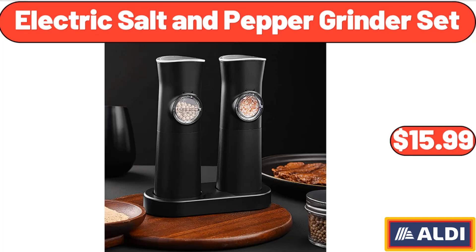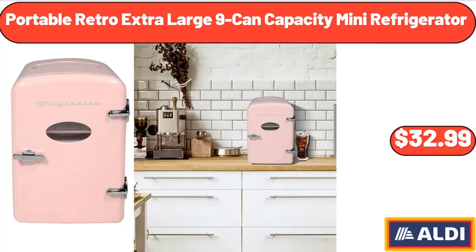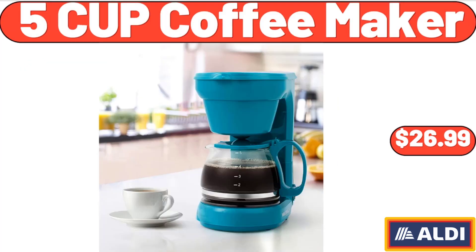Electric Salt and Pepper Grinder Set, $15.98. Portable Retro Extra Large 9 Can Capacity Mini Refrigerator, $32.99. 5-Cup Coffee Maker, $26.99.